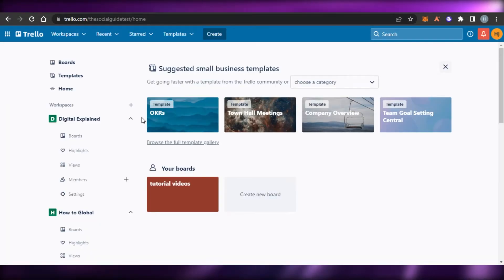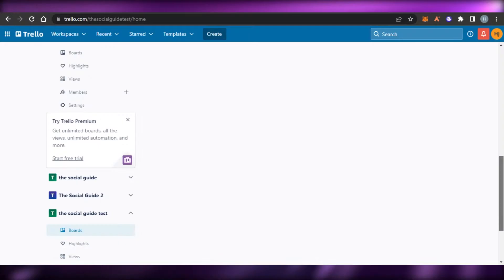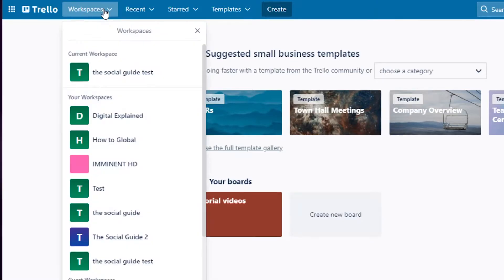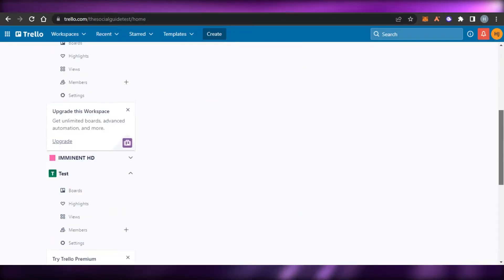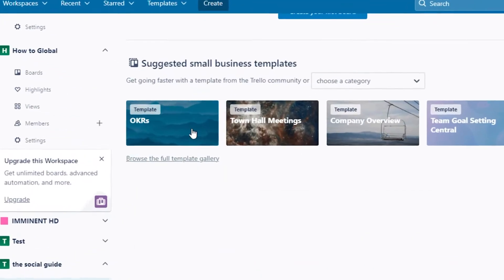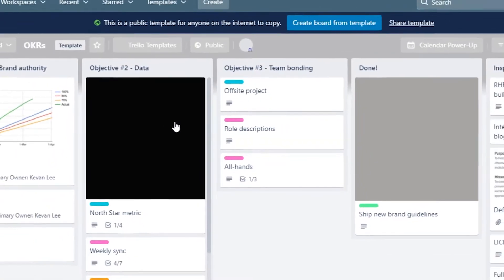Next on the list we have Trello. You go to trello.com and Trello is also one of the very famous free project management softwares. It allows you to create a workspace for free and you can create different boards. It's a really good platform with all the different features and customizable templates. You can access all of these different boards and create different tasks.